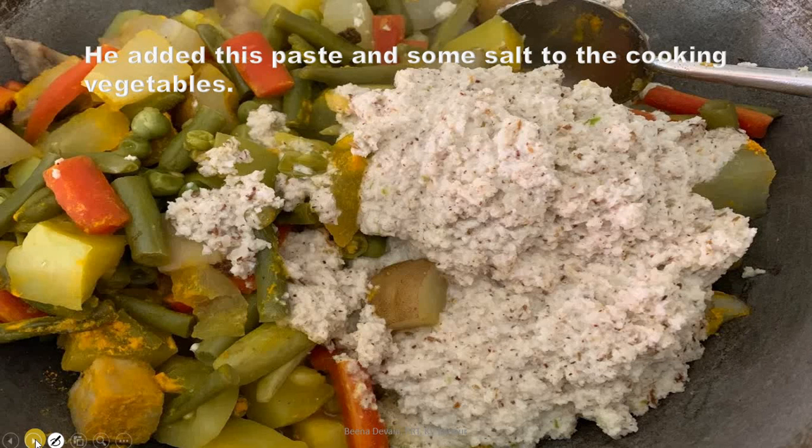He added this paste and some salt to the cooking vegetables. Look at the paste of ground coconut and green chilies added to the vegetables.